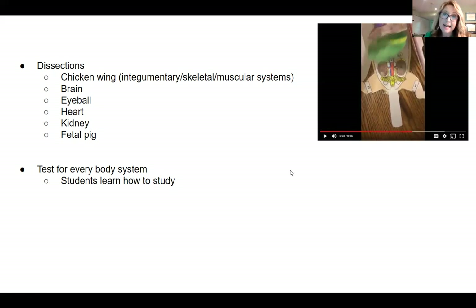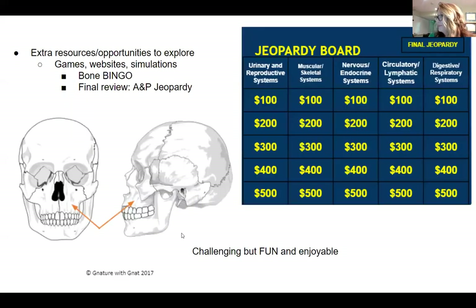Students do have to take tests after every body system, but I provide a study guide and they know exactly what's going to be on the test. This helps students — especially those planning to go to college — understand how to study and how to take tests. And lest you think this is a really tough class — it is challenging, but I try to make it as fun as possible. I always add opportunities to play games and simulations. When learning about the skeletal system, we play bone bingo. The very last class of the semester, we play anatomy and physiology jeopardy.